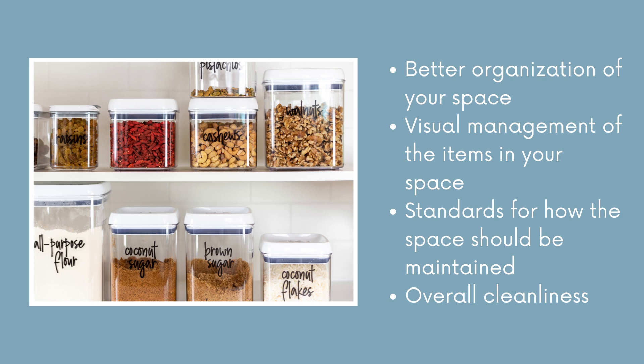It gives you visual cues and visual management for your items. Just like in this picture here, in these containers I know that the container that says cashews is going to have cashews in it. The container labeled brown sugar is going to have brown sugar, and I can look and see that the coconut sugar and brown sugar are super similar.